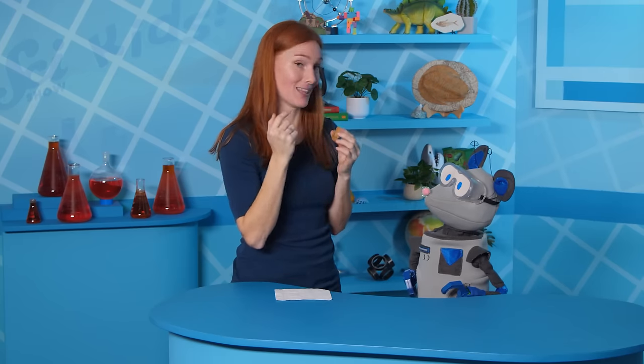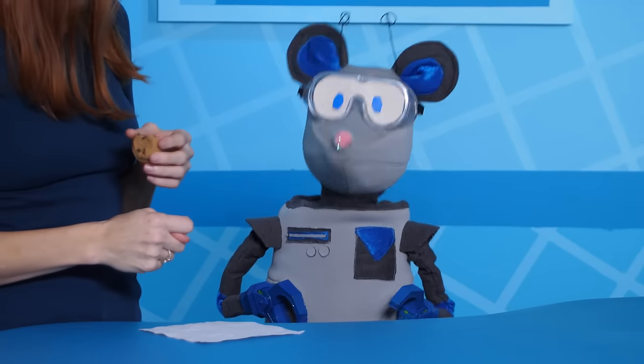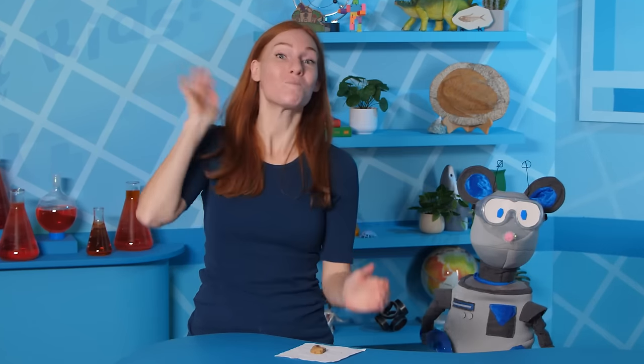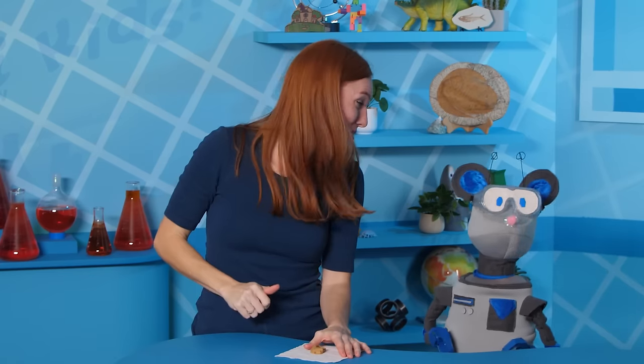Wow! Imagine what shark teeth would do to this cookie! I don't think sharks go to the dentist, but maybe they should — they have a lot of teeth, and everyone needs a cleaning now and then. Speaking of cleaning, I should probably brush my teeth after eating this. Thanks for watching, and we'll see you next time here at the fort!